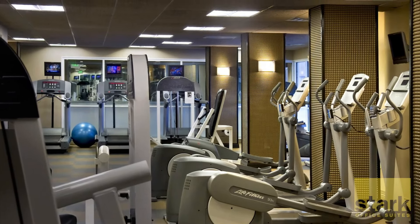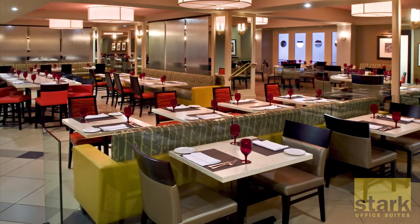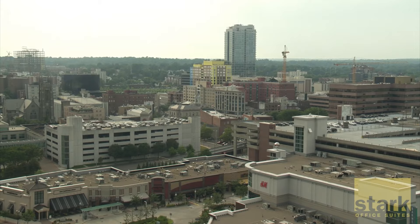Enjoy the opportunity to network or collaborate with other professionals. Take advantage of the building's amenities, including a gym, a pool, a restaurant, and a spa. Or get some shopping done across the street at the Stamford Town Center.